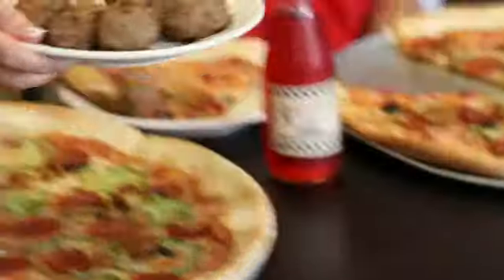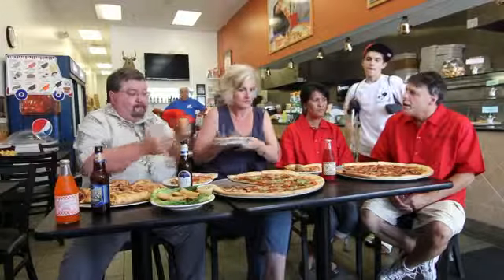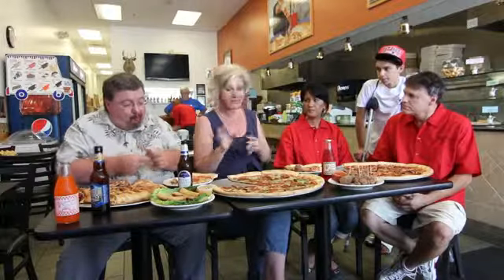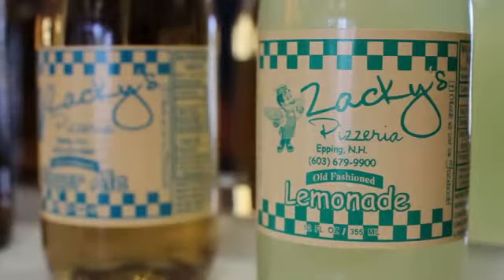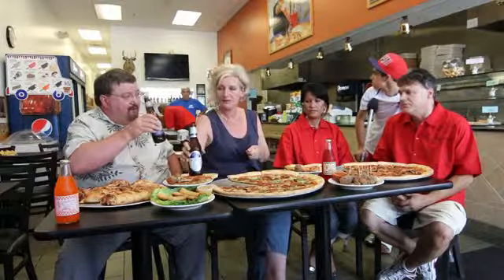Do you do catering here also? We do a full line of catering, and we'll work with our customers — whatever they want, we'll put it together. We also just recently opened up a bar with beer, and soon wine as well. We have a bar with four seats and a big 52-inch screen TV.